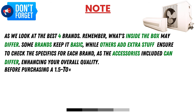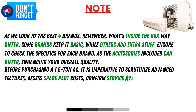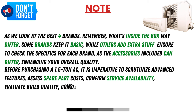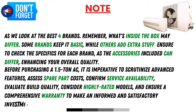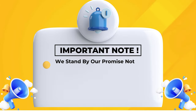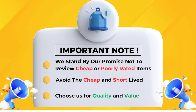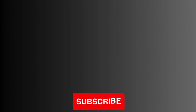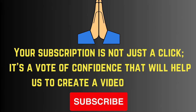Before purchasing a 1.5-ton AC, it is imperative to scrutinize advanced features, assess spare part costs, confirm service availability, evaluate build quality, consider highly rated models, and ensure a comprehensive warranty to make an informed investment in your cooling solution. We stand by our promise not to review cheap or poorly rated items — avoid the cheap and short-lived, choose quality and value. Your subscription is a vote of confidence that helps us create videos for you, so please subscribe.